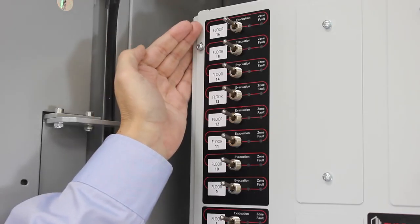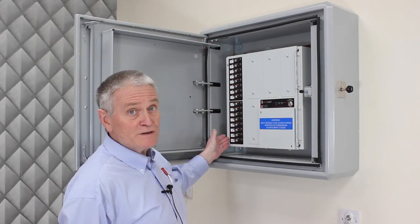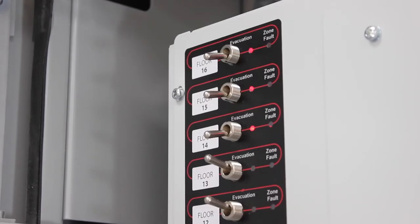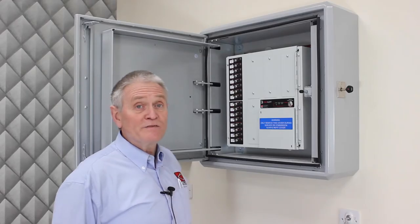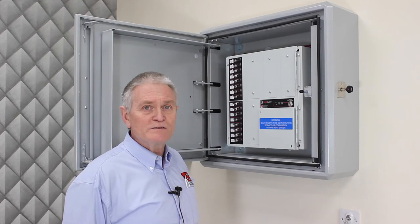Slide-in labels clearly identify the floors and for each floor there is a robust toggle switch that operates the alert devices, a light to show that the alert signal is active, and a fault light.